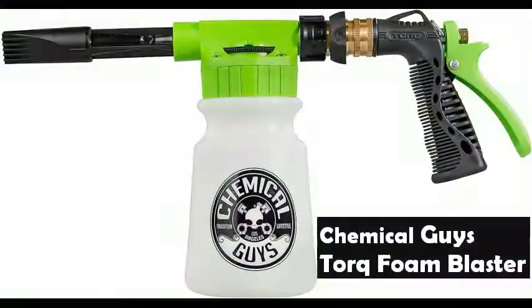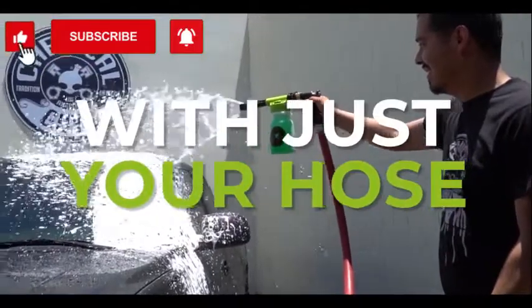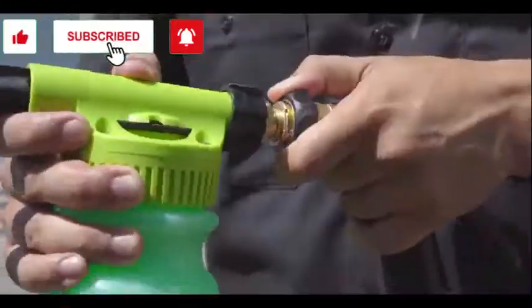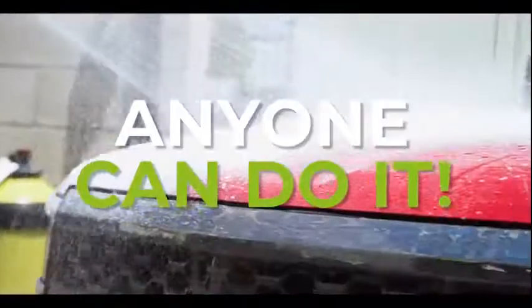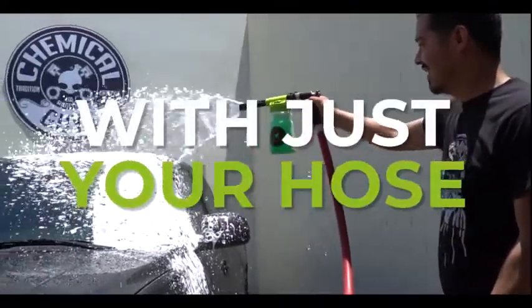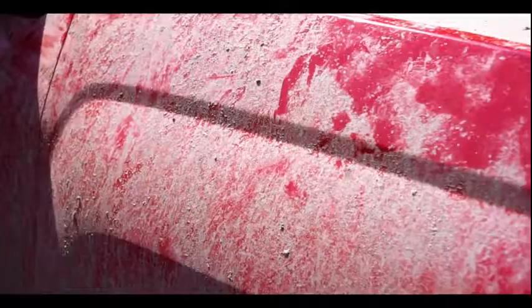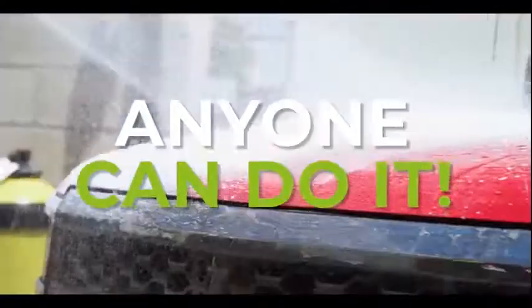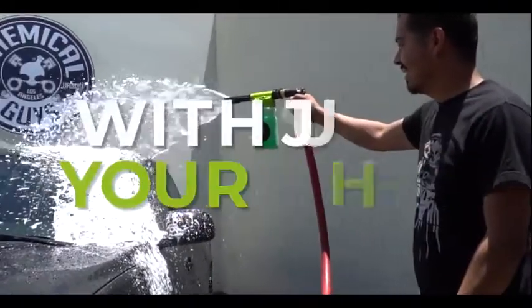Chemical Guys Torque Foam Blaster Wash Gun — if you love cars, then a clean car brings you nothing but happiness. The Torque Foam Blaster makes cleaning your car fast, easy, and fun for the entire family. It easily hooks up to any standard hose, so there are no additional tools or machines required to produce foamy cleaning fun. Car wash foam is one of the professional secrets to a scratch-free car wash. The Torque Foam Blaster turns a car wash into a foam bubble bath for your car, bathing it with slick foam that removes abrasive dirt particles gently and without grinding them into the paintwork.